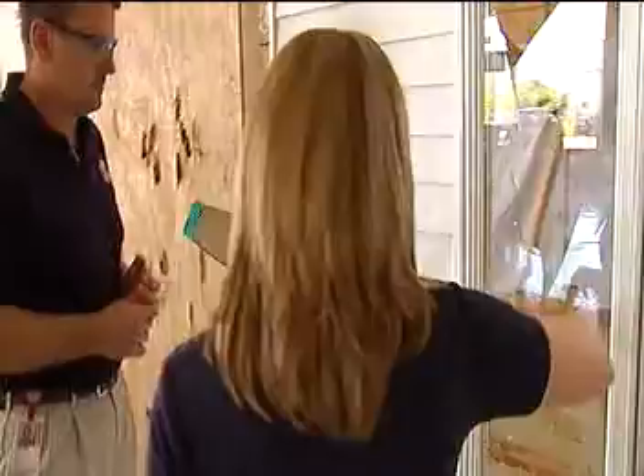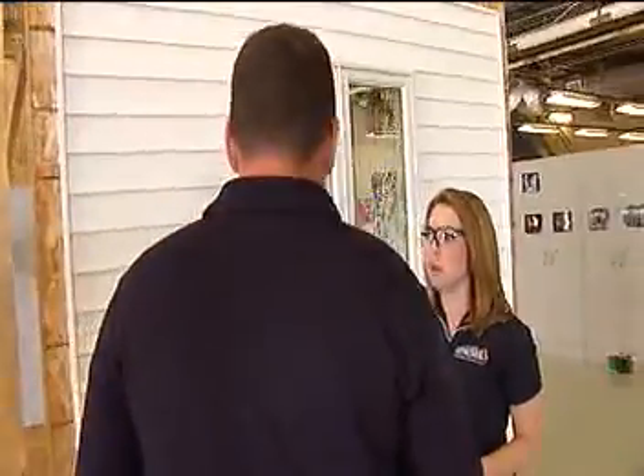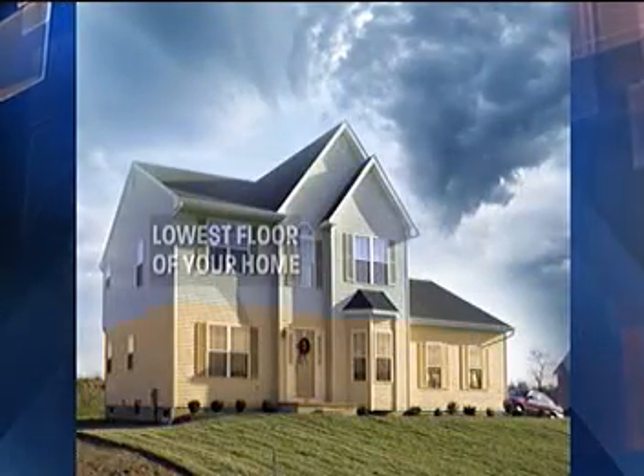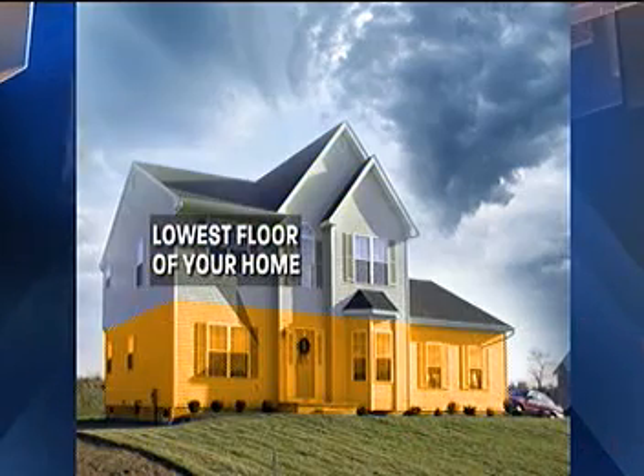Most of us, when we think of debris coming into our homes, we think of areas like windows. We don't think that walls aren't going to protect us, but this is a perfect example of how in your home you're really not safe in any kind of outside room. You need to get into that safe place. During severe weather, it's safest to be on the lowest floor of your home. If that happens to be the first floor, reinforced walls in an interior room can better protect you from flying debris.